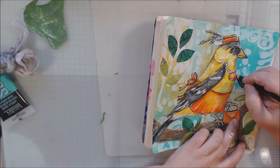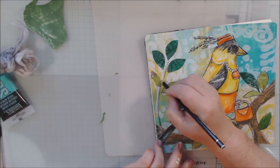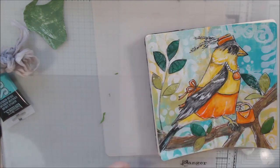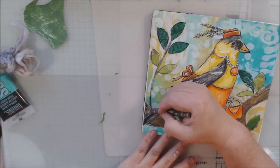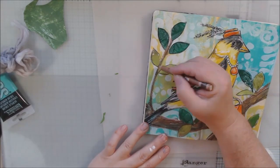I made kind of a little sticky-type branch coming off, went around all the leaves with my Stabilo All pencil, and had a little bit more crayon blending — you know, like you do.